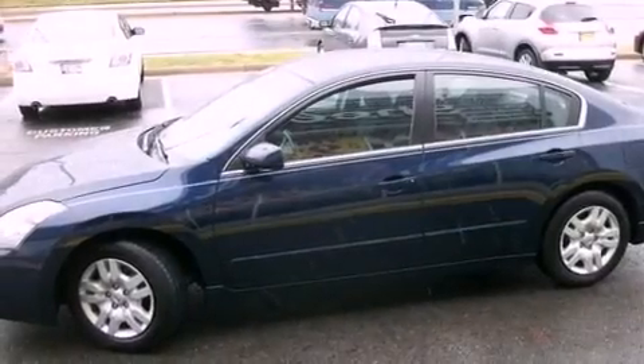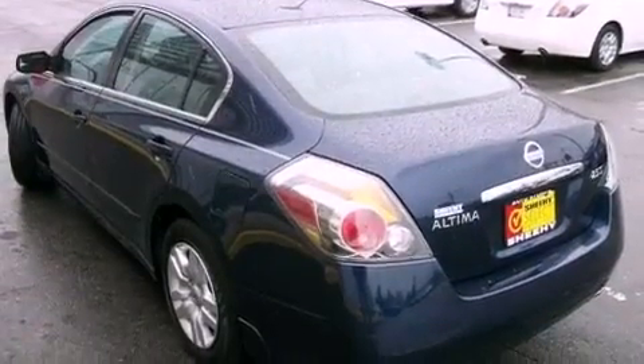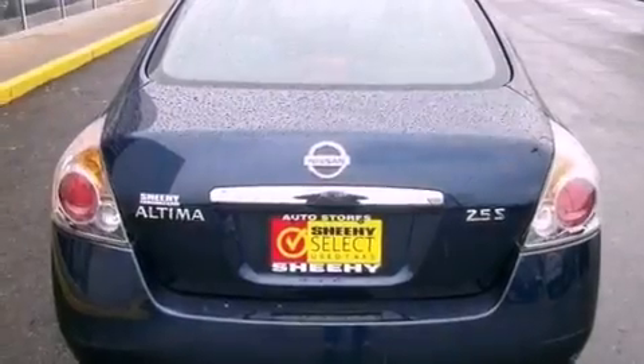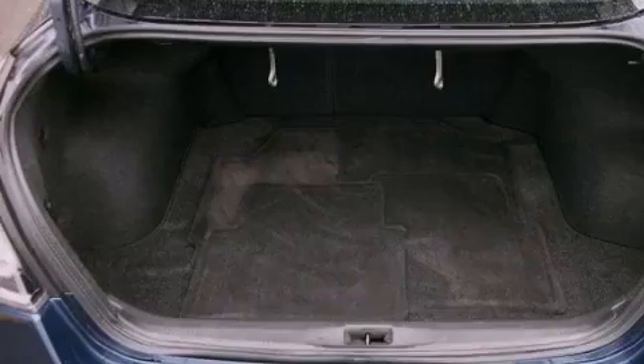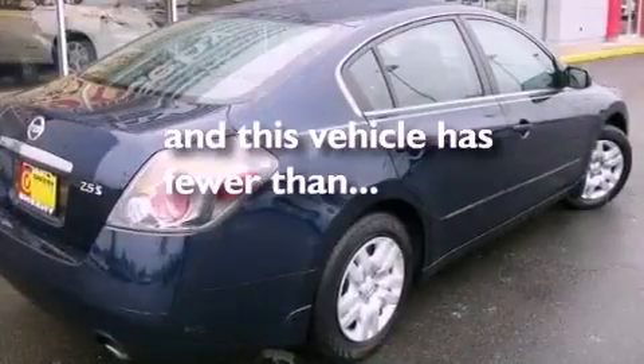Features include a low tire pressure indicator, air conditioning, cruise control, a CD player, a passenger side vanity mirror, an engine immobilizer theft deterrent system, an anti-lock braking system, a passenger side airbag, full power accessories, and this vehicle has less than 44,000 miles.